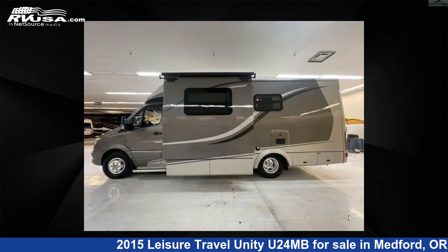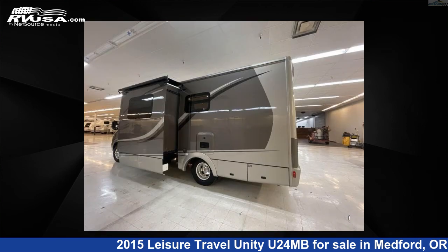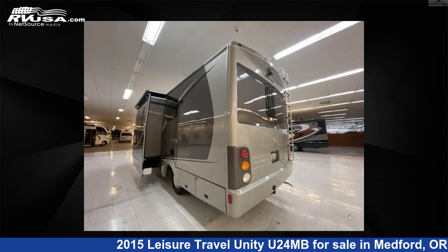This 2015 Leisure Travel Unity U24MB is built on a Sprinter 3500 chassis. For more information and pricing on this unit, and to see all units available for sale by Johnson RV Medford, visit rvusa.com.